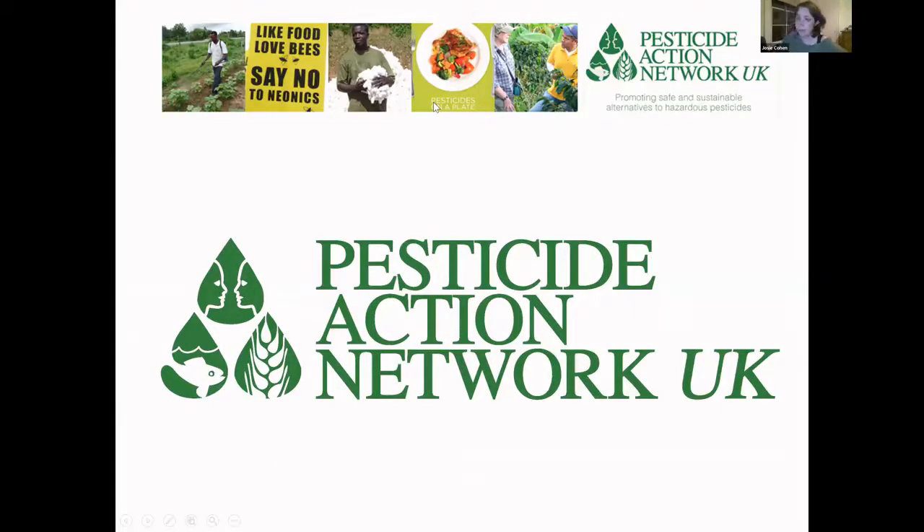I'm Josie from the Pesticide Action Network. I'm head of policy and campaigns, and I've been there for five years. PAN UK works to tackle the problems caused by pesticides to both the environment and human health. We conduct research and advocate for sustainable non-chemical alternatives in agriculture, urban spaces, homes and gardens. We straddle the line between evidence-based scientific research and campaigning for change, and we're part of a global PAN family. PAN UK was started in the 1980s by Oxfam and the trade unions, who felt they didn't have the technical expertise — in toxicology or agronomy — to go up against the pesticide industry.